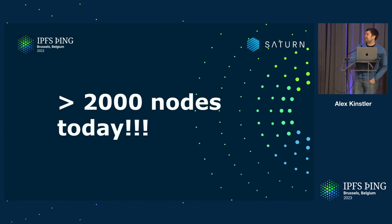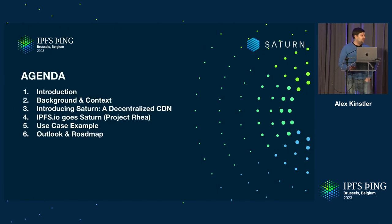A bit of a caveat: this number might go down because there's still a little bit of multi-noding going on, and we'll be a little bit stricter on our requirements for performance and also availability to actually improve the resilience of the network. Today I'm going to talk about the background on Saturn, why we built it, which problems we solve, then introduce Saturn itself and how it fits into the context of Project Rhea. And lastly, I'd like to talk about a service worker example — how to actually retrieve files from Saturn — and an outlook at the end.